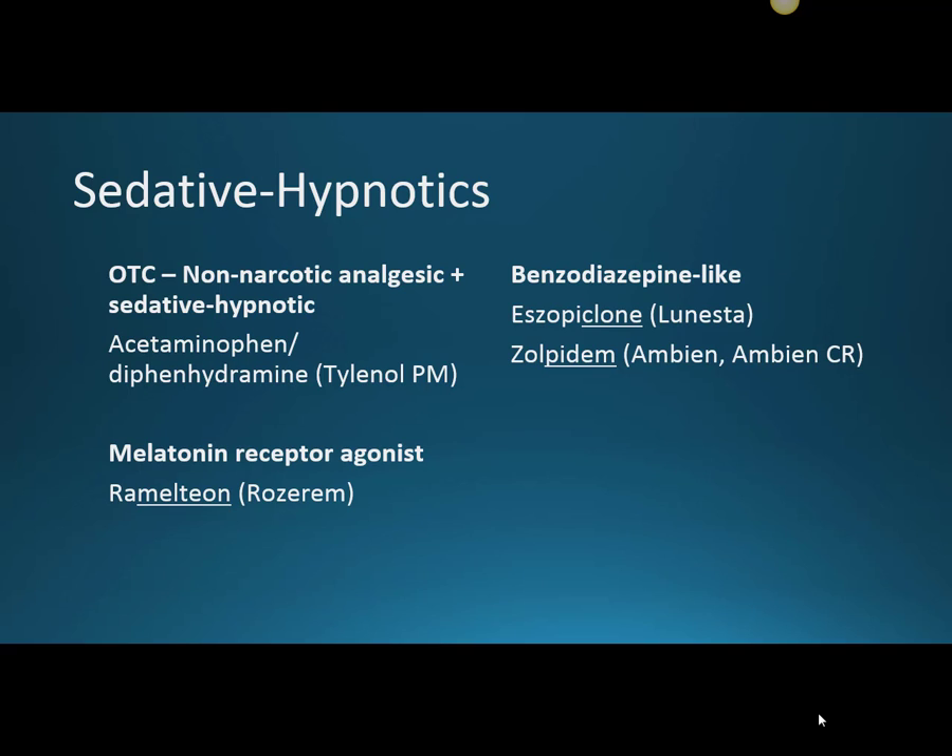Here are the medications we'll be going over in this video. An over-the-counter option for sleep is Tylenol PM, which contains acetaminophen, which is used for pain, and diphenhydramine, which is the sedative hypnotic. Diphenhydramine is actually a first generation antihistamine, and we're not using it for stuffy noses or anything like that. We're using it because of the side effect that it has, which is causing drowsiness.